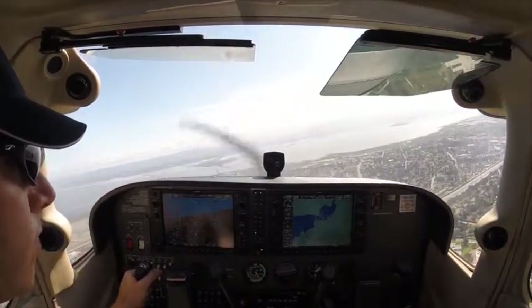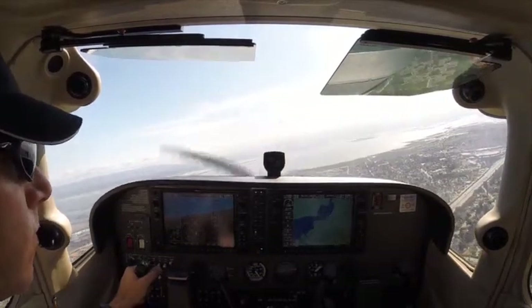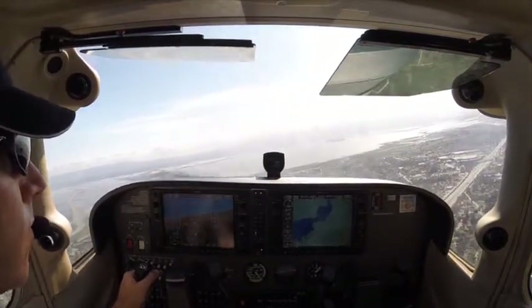Okay, full left traffic, 31, 6R Golf. Cessna 583, follow Cessna ahead, runway 31, clear for takeoff. Clear for takeoff, 583, 31.